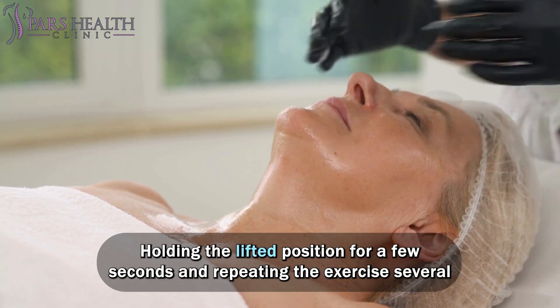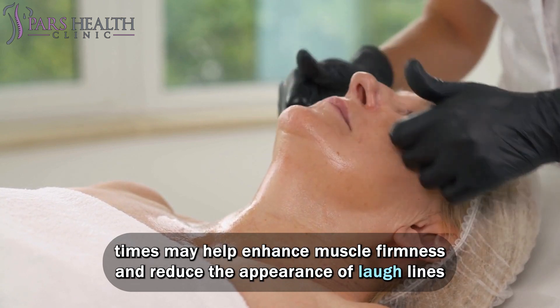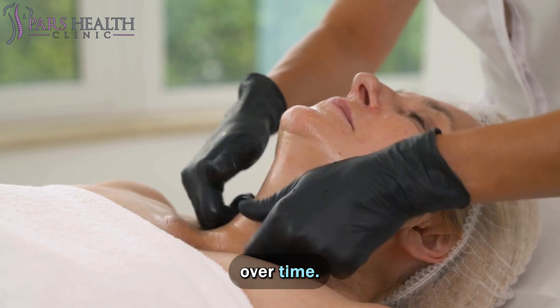Holding the lifted position for a few seconds and repeating the exercise several times may help enhance muscle firmness and reduce the appearance of laugh lines over time.